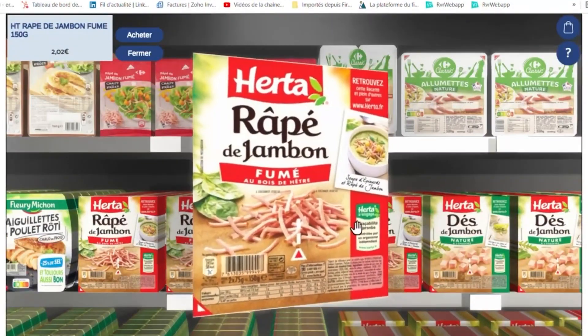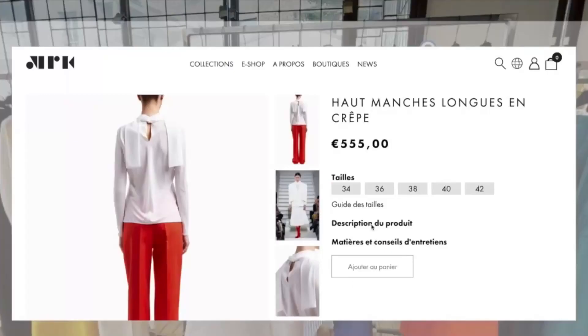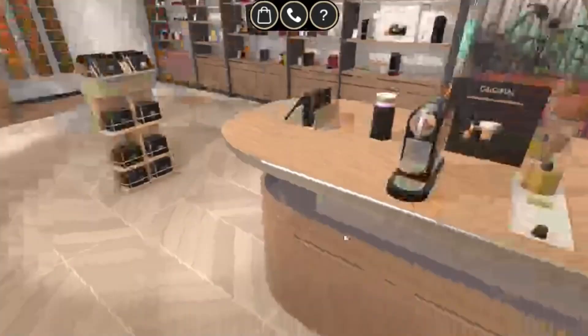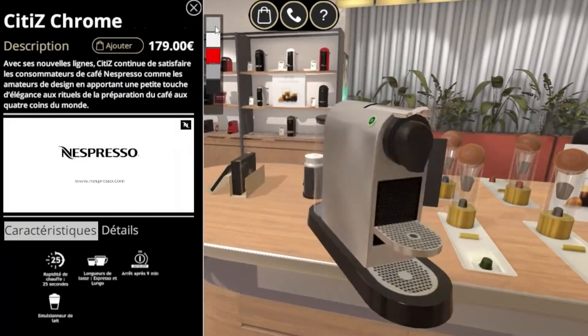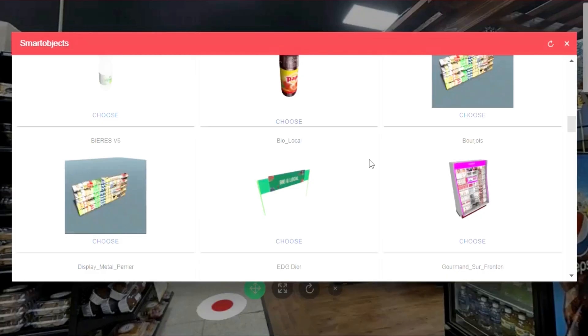One of the challenges for our clients is to accelerate their go-to-market when they launch new concepts or new products — it takes time. They have new shops, they are working on new concepts to adapt to their clients, so all the time they need to rethink the concept and rework it.